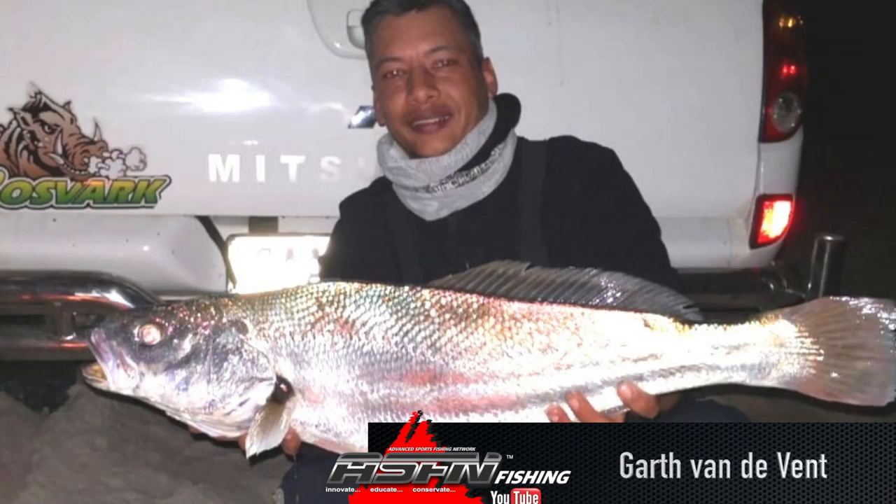Then moving on to the cob. A cob caught at Marina Road in Cape Town — this was caught on his Dawa SL30 and a harder fillet.